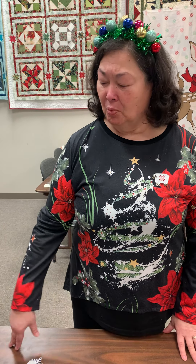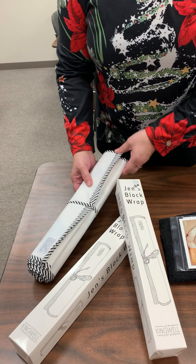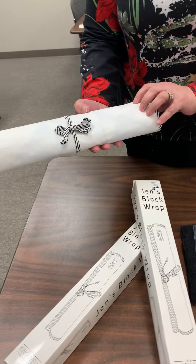We're going to start with a product by Jen Kingwell. It is called a block wrap, and this is what it looks like.